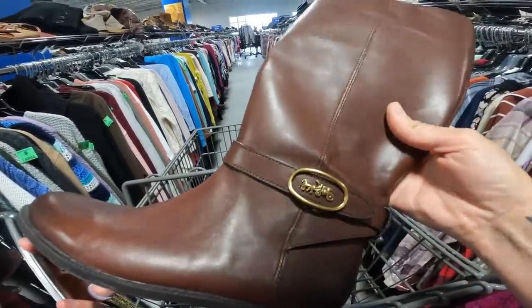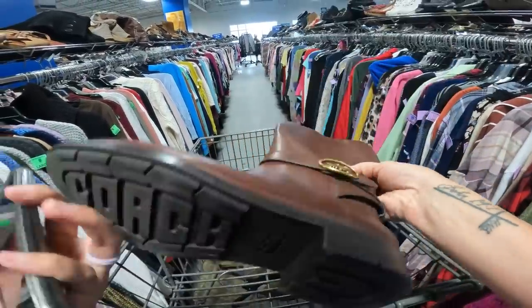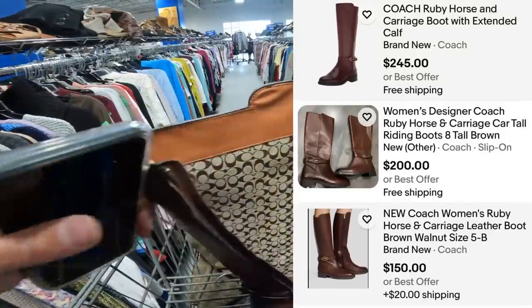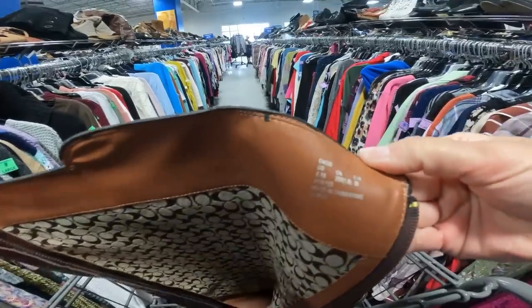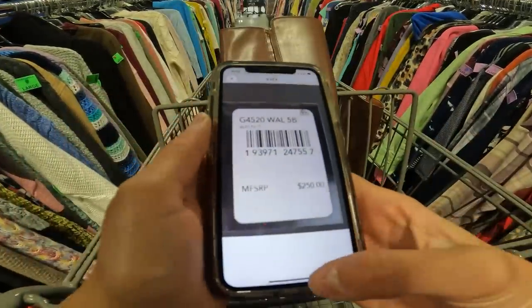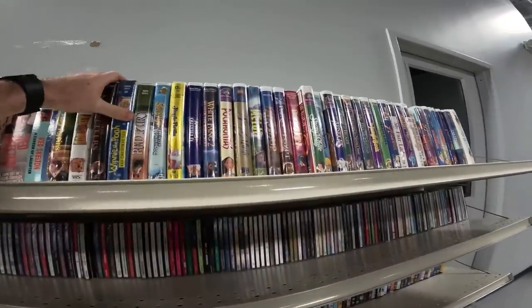I just picked up these Coach boots — they look in really good condition, like they're not even worn, and they are literally brand new. I looked up the number inside and the MSRP was $250.